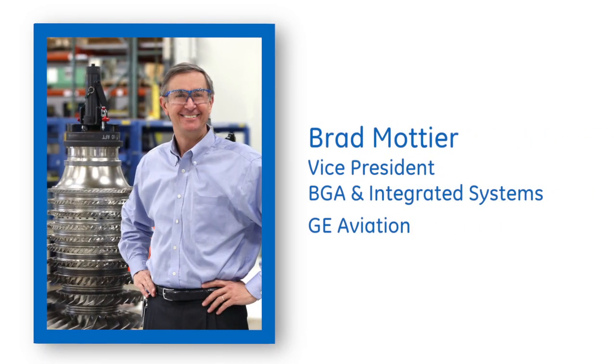GE Aviation's Vice President of Business and General Aviation and Integrated Systems, Brad Mater, will tell us what makes this engine so powerful and so unique.